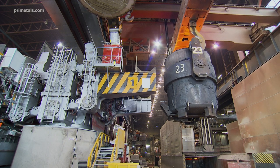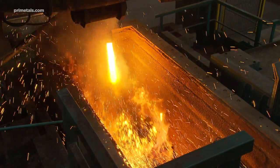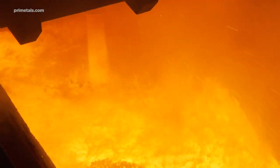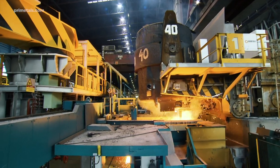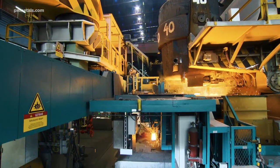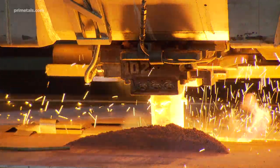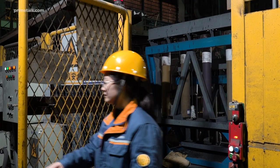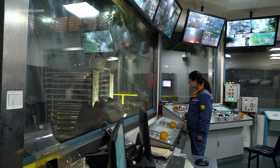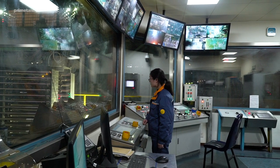Continuous casting involves a range of tasks performed close to liquid steel. The Liquorob robot system from Prime Metals Technologies has been able to automate these tasks one by one, increasing safety and bringing the vision of manless casting ever closer. With Liquorob, operators are no longer required to be anywhere near liquid steel, as tasks for the robot can be initiated remotely from a safe distance.